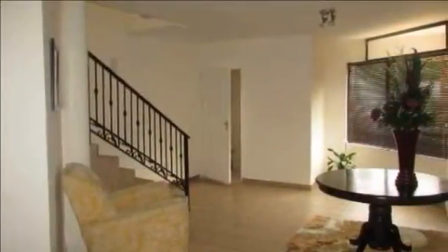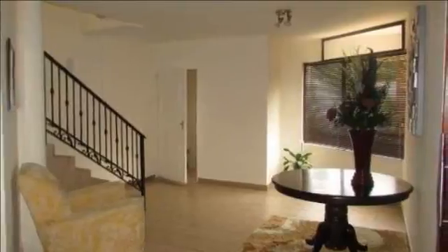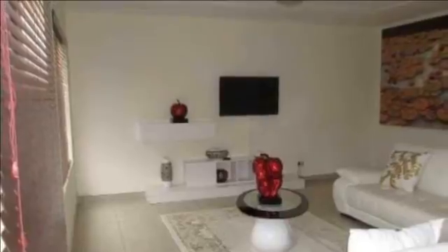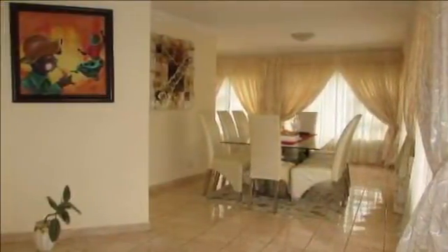The home boasts four spacious bedrooms and three modern bathrooms, main en suite, with each bedroom opening up onto private patios respectively. A gourmet kitchen with granite tops and modern finishes would encourage time spent preparing chef-like meals for the family.